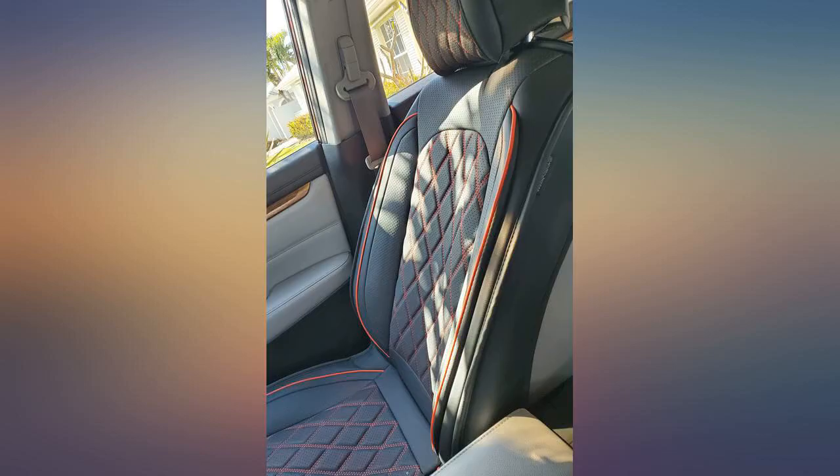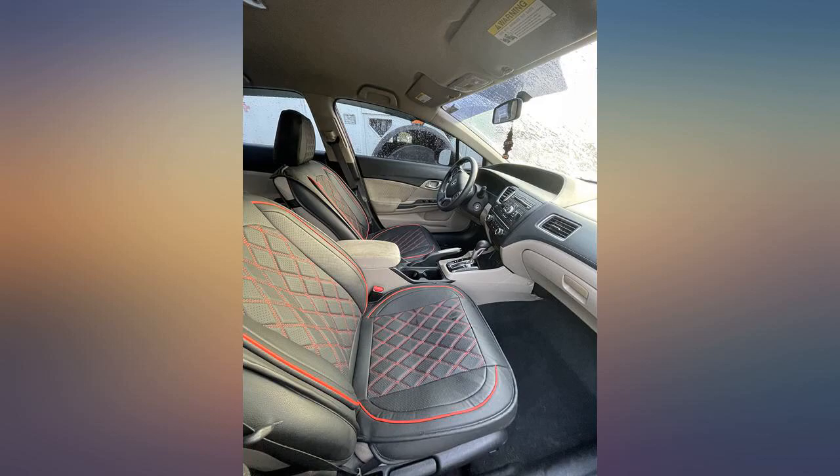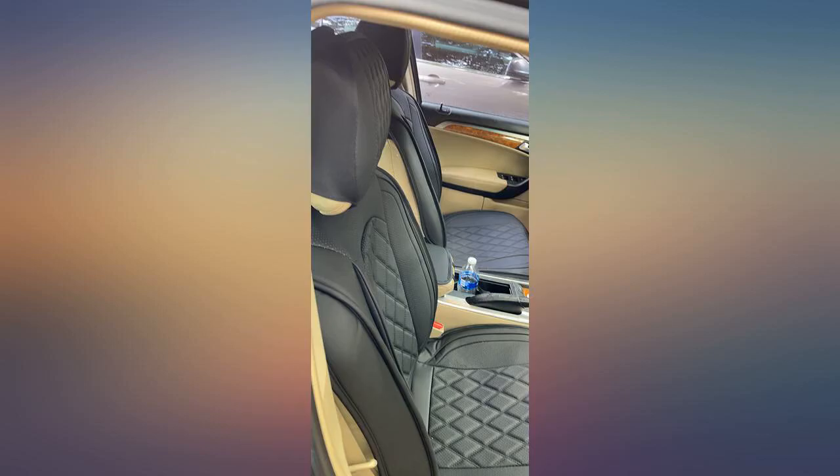Fits great, feels soft yet strong. Easy to install. I just really like the way it feels and looks in my car.